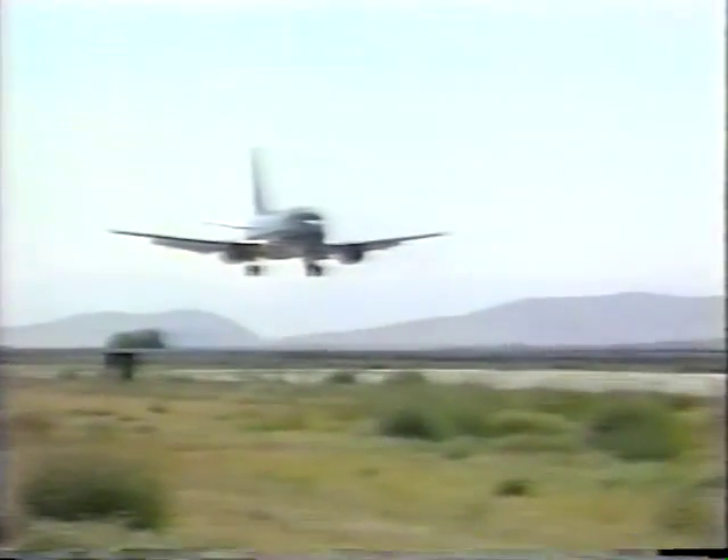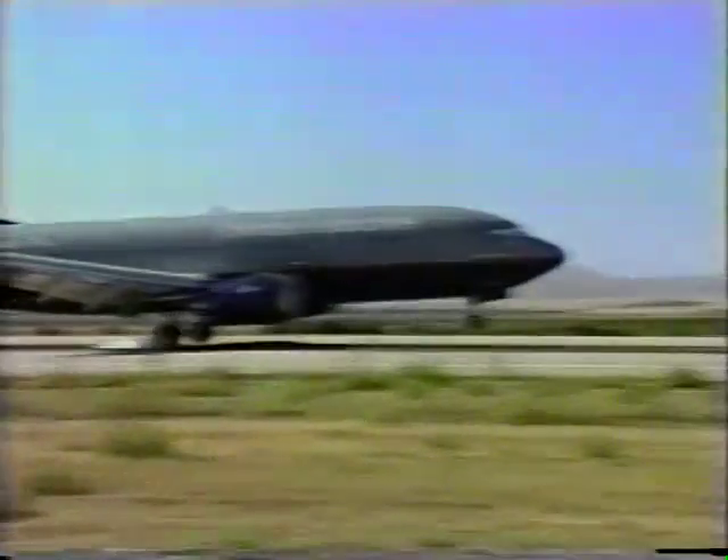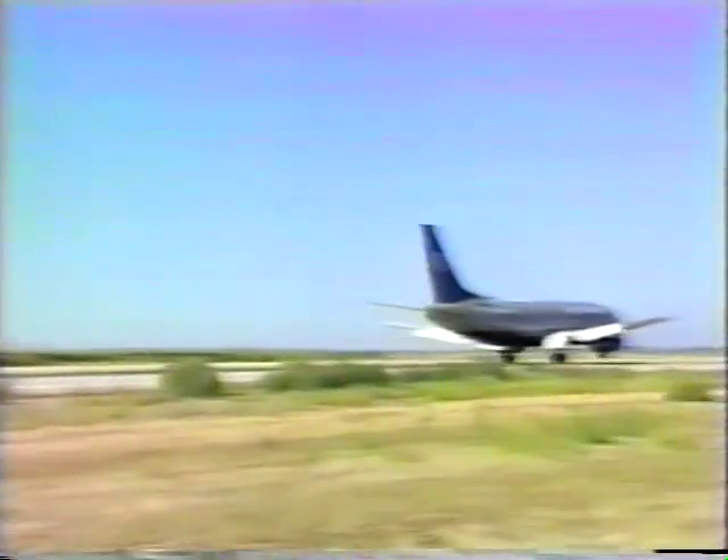It's a sort of look-ma, no-hands approach to landing an airplane. Its inventors claim it can bring airliners down with pinpoint accuracy using satellites and a couple of inexpensive ground transmitters. Four or more global positioning satellites beam location and altitude information to the plane's onboard computer, where it's combined with signals fed from ground beacons. Time after time, the Stanford system brings the plane down on a dime.